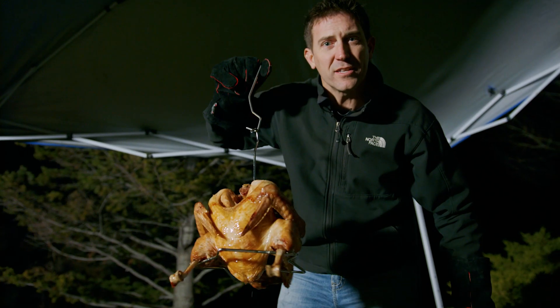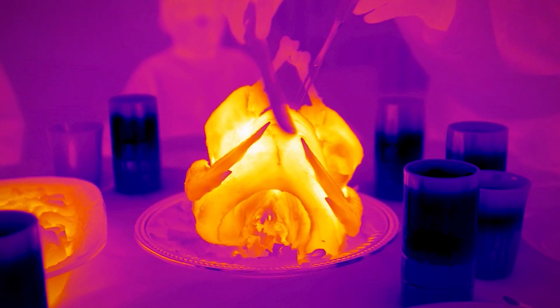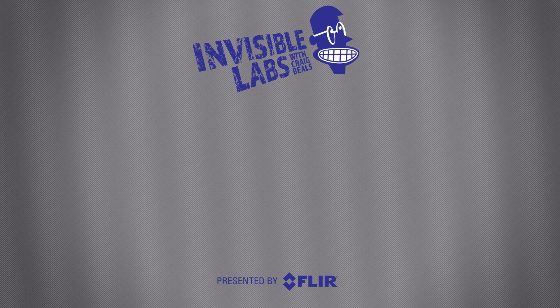Let's get that bird on the table — call it Thanksgiving. From our home at Invisible Labs to your home, wherever that is, we're wishing you a Happy Thanksgiving. Thanks for watching. To see the latest from FLIR, click on subscribe or come on over to the channel and check out all the amazing things that infrared is showing us.